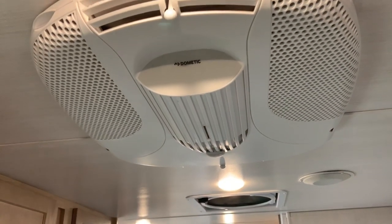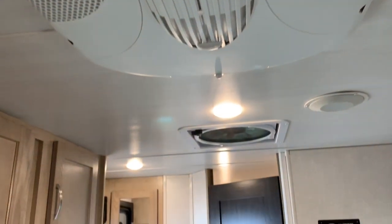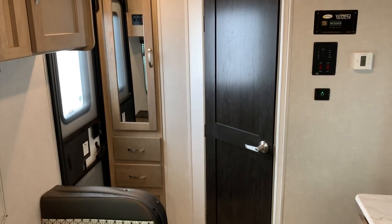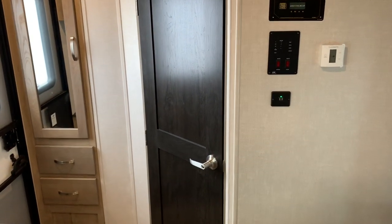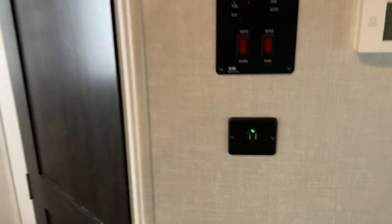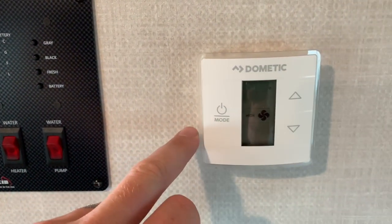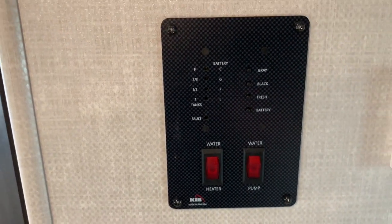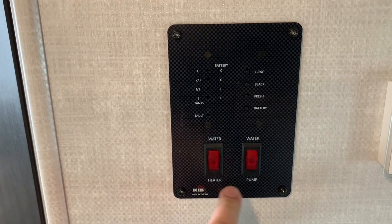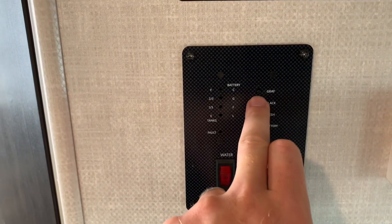We do have the Dometic 13,500 BTU roof-mounted air conditioning unit. Door number one there is the bathroom — we'll take a look in there in a second. Got some USB charger ports, thermostat for your heat and air, and a control center where you can turn your water heater on and the water pump. Hold each one of these to see how much is in each of your tanks as well as your battery condition.